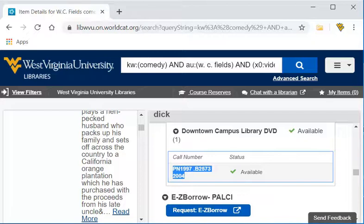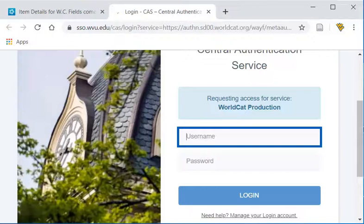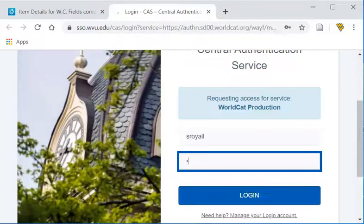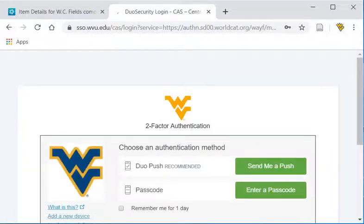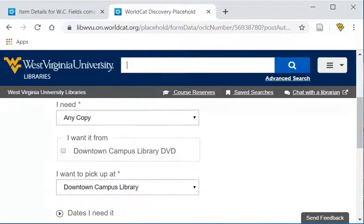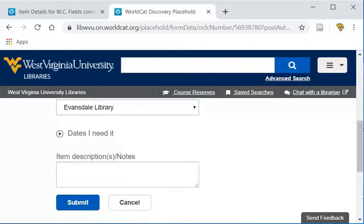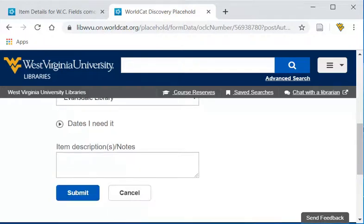But maybe the Downtown Campus Library isn't a convenient location for me. I can use the Request Book Express Plus link, go through the authentication, and choose the library that's most convenient for me for the pickup. Click Submit, and within one to two business days, my request will be available at the library selected at the front desk.